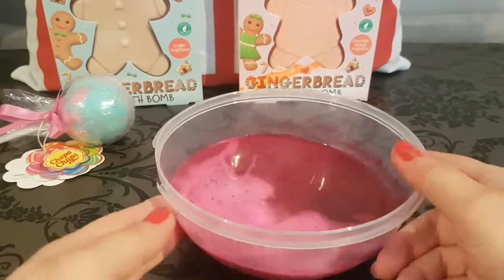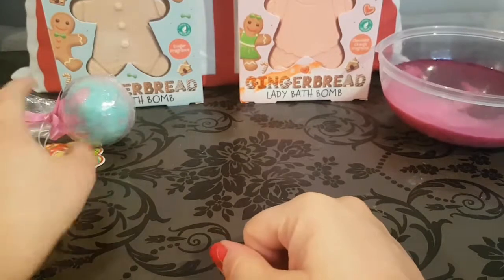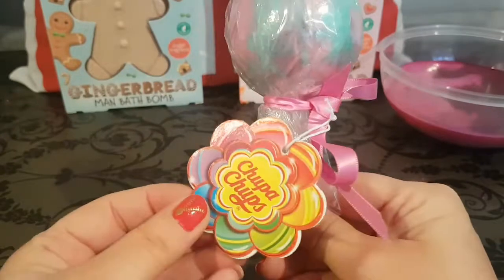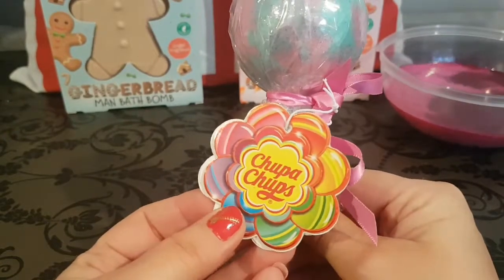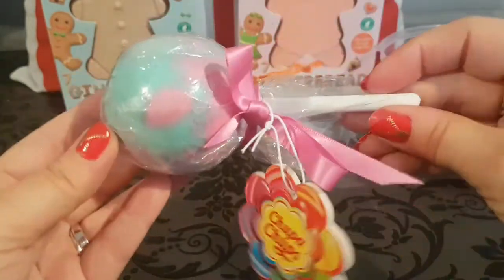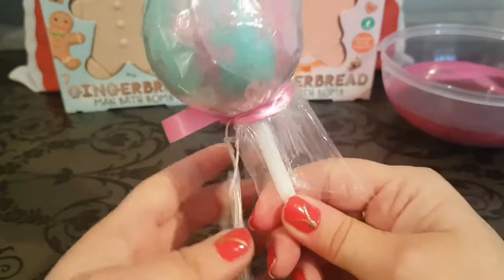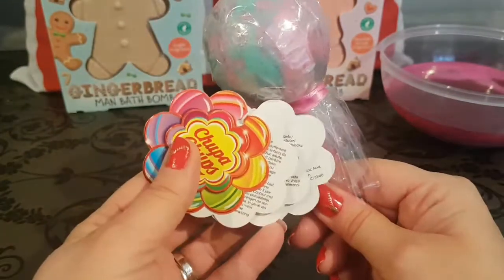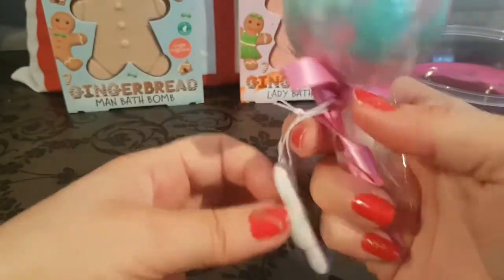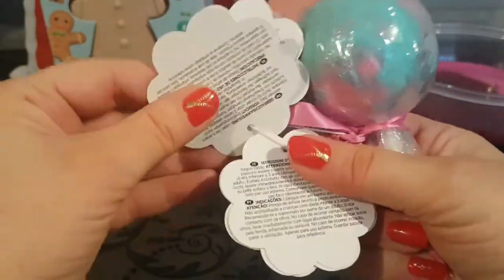For me, Primark bath bombs are always a total thumbs up. The next bath bomb I'm going to show you is this adorable — I call these Chuba Chubs — lollipop bath bomb. This cost either 99p or £1.49, but I'm nearly sure it's 99p.